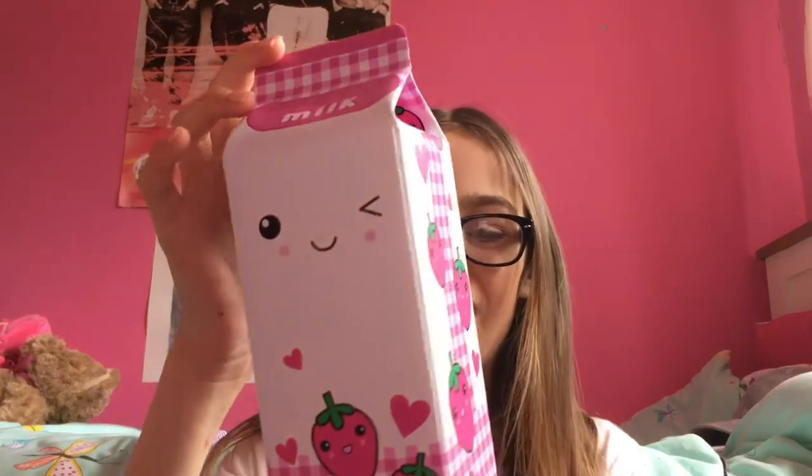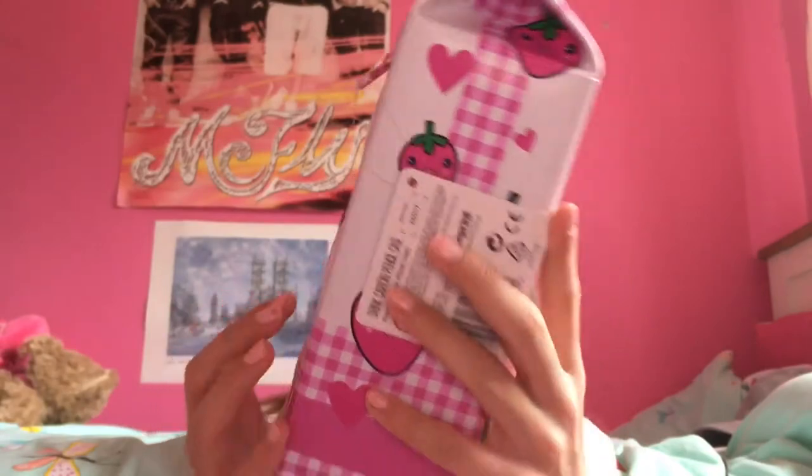Okay, so first up: pencil case. I've normally had like a clear one with a little zip — you probably know the ones I'm talking about, a lot of kids have them. But I really wanted a more fun, gimmicky, novelty one. So I've got this cute little sweet treat strawberry milk pencil case. It is from Tesco's. It's super cute and kawaii — it's pastel-ish, really adorable.